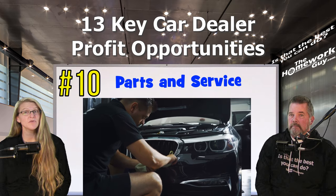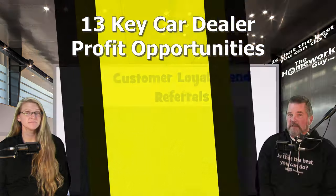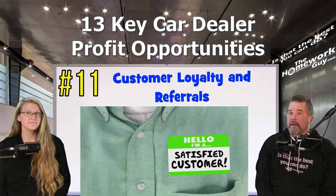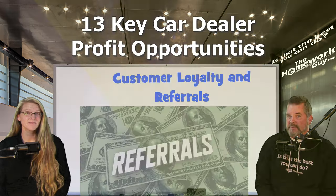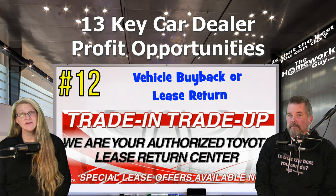Number ten: parts and service department — after the sale, the dealership can generate income through regular vehicle maintenance, repairs, and parts sales. Number eleven: customer loyalty and referrals — establishing a good relationship can lead to repeat business, whether it's servicing the current vehicle, purchasing future vehicles, or referrals to other potential customers.